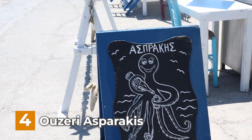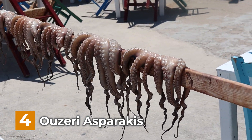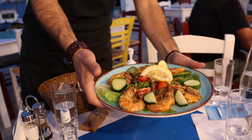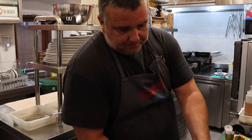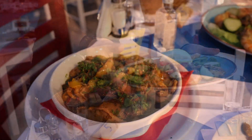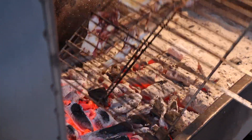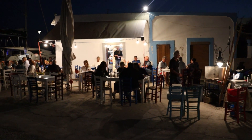As number 4 on our list of things to do in Lipsi is Ouzerie Asprakis, a great traditional restaurant in the cozy harbor area of Lipsi town. An ouzerie is a type of Greek tavern that serves the Greek liquor ouzo and small plates of food. We enjoyed our evening here with great food and drinks, all very reasonably priced. We had dakos salad, some amazing grilled mushrooms and ouzo-flavored prawns. We also got a taste of the local fresh grilled octopus. The seafood is cooked on charcoals just outside the restaurant. Thanks to the chefs and waiters for the great food and service.